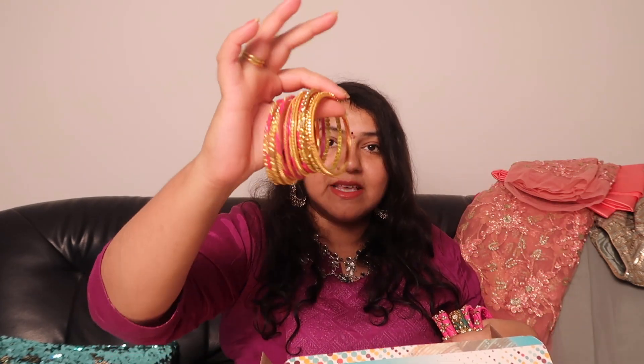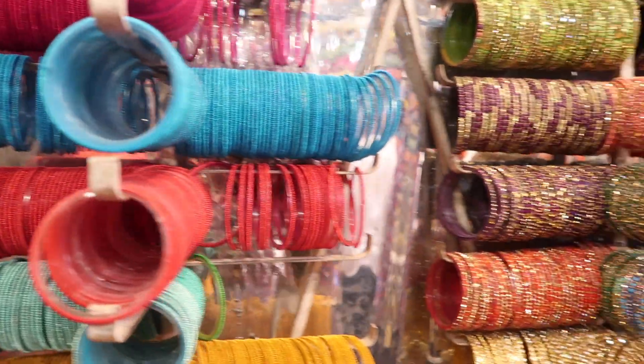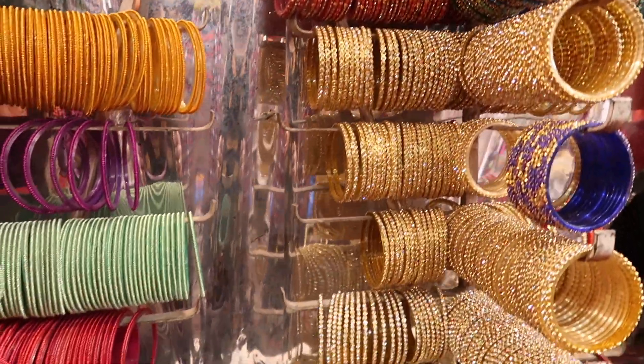The bigger ones are slightly pricier — stores might quote around 200 to 250 each — but do bargain because most stores carry similar designs. I got them in different colors to match various sarees. For the mehendi, pellikuturu, and other functions, you can put them in little baskets — it makes for really beautiful decor — or include them in tambulam as return gifts.